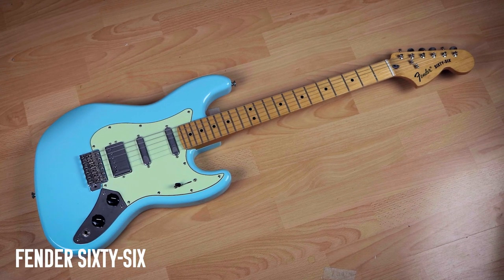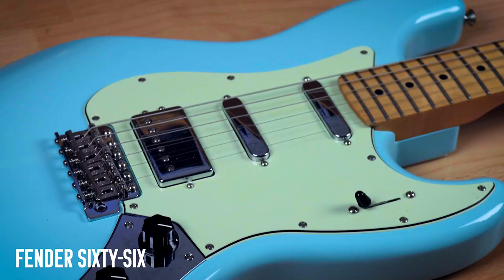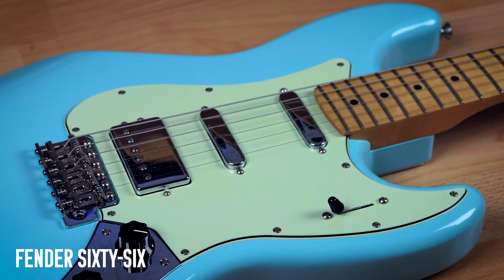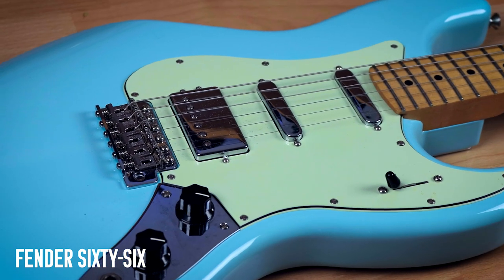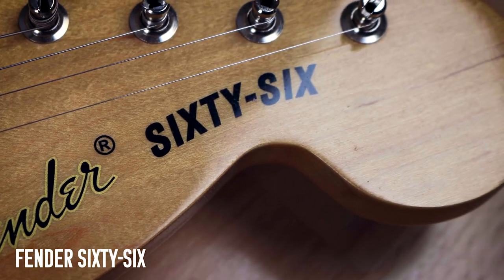So this is my Fender 66, and good grief, what a good guitar this is. I made a video about this last year about how I got it and why I got it. Long story short, I tried one of these in Germany, came home afterwards, got mad FOMO and decided I absolutely needed one. And I do not regret getting one for a second. My first and only Fender.